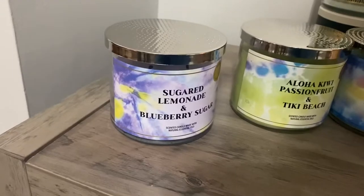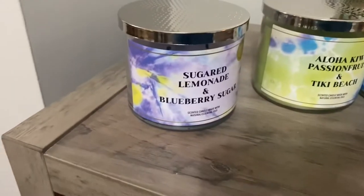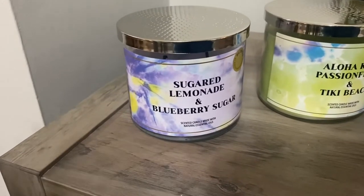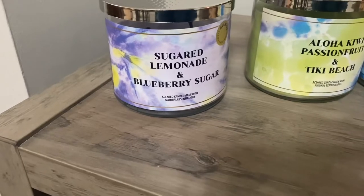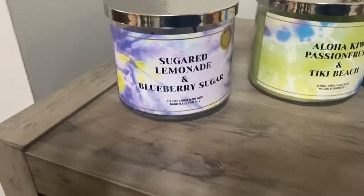If anybody has Pomegranate Lemonade — they're different, you can tell they're different, however it's very close to that scent. You do get that blueberry come out once you light it. When you smell it cold, I personally smell sugar lemonade, but once you start burning it, you do start to get that blueberry note. Another good candle.